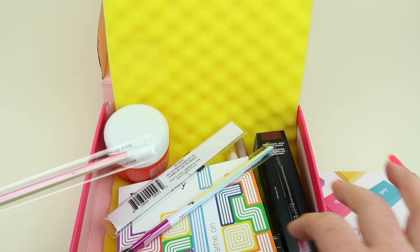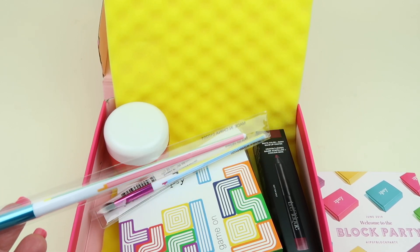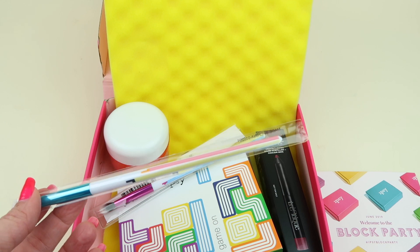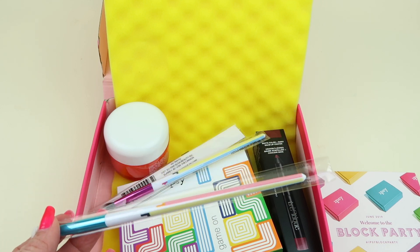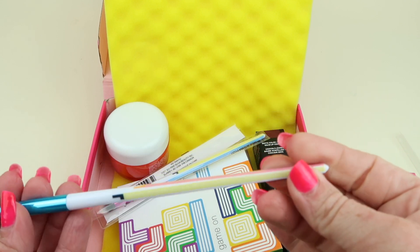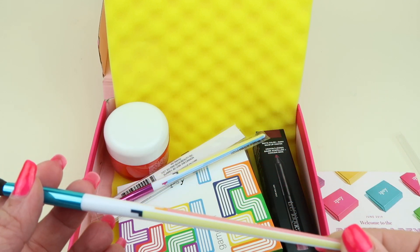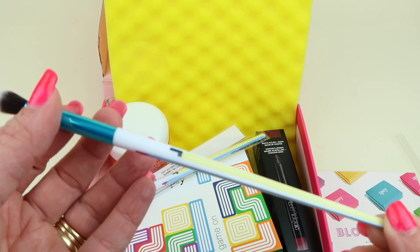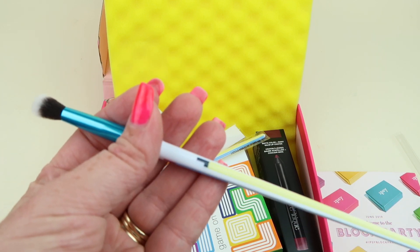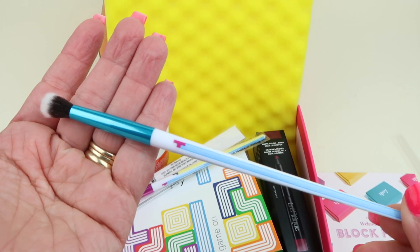I do have a third add-on, but it's not in my box, so I'm going to email Ipsy because I added on the Block Party eyeshadow palette and it's not in here. But these eyeshadow brushes are so cute. Had I known, I would have bought the whole brush collection, but it sold out. This is the first time I've actually added on anything — so cute!